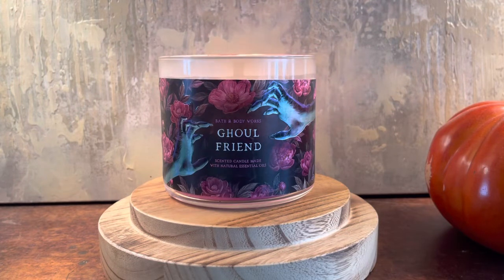The description says it smells bright, fruity, and simply fabulous — spelled F-A-boo-less. The scent notes are dark strawberries, ghostly peony, and spine-chilling citrus.